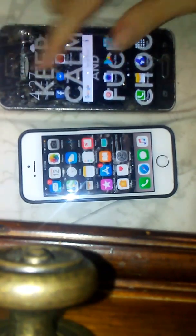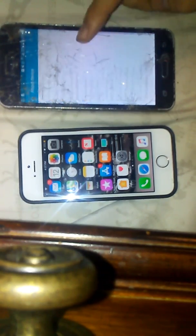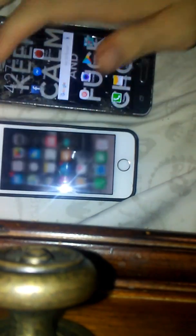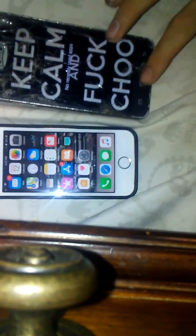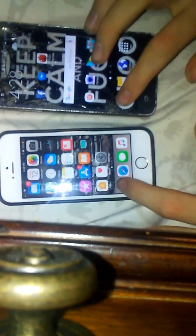So this is running Android 5.0.1, and iOS 11.1. We'll clear both apps first and start with the basics.